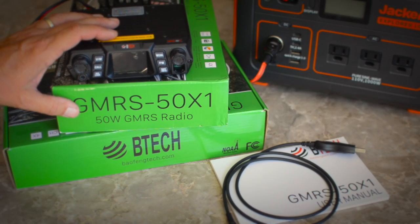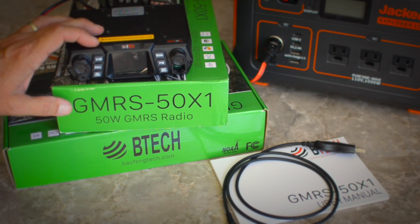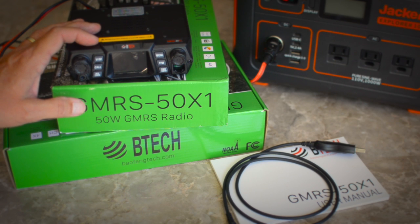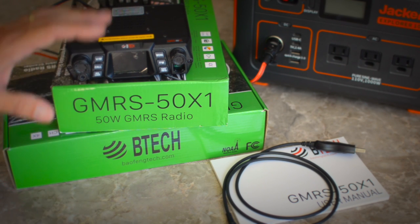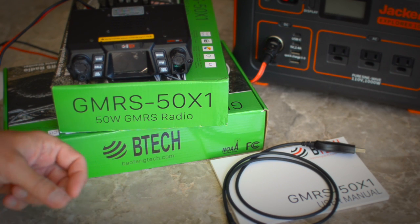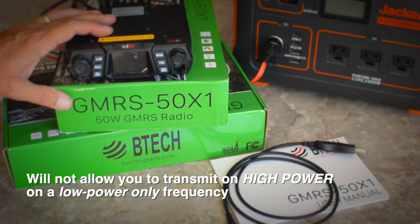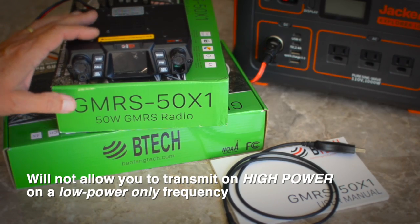The GMRS 50X1 is up to 50 watts of output, although that is selectable — you can choose high, low, or medium power. Because of FCC rules, there are some frequencies where you're only allowed to transmit at low power. Because this radio is Part 95 compliant, it takes care of that automatically — it will not allow you to transmit on a low-power-only frequency.